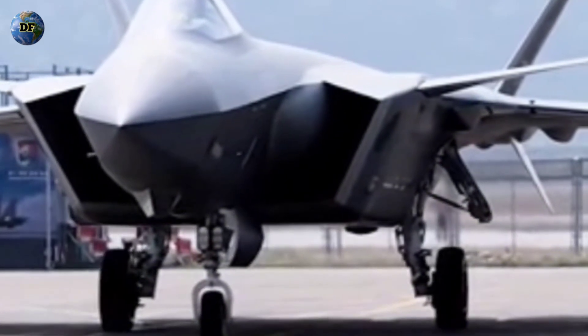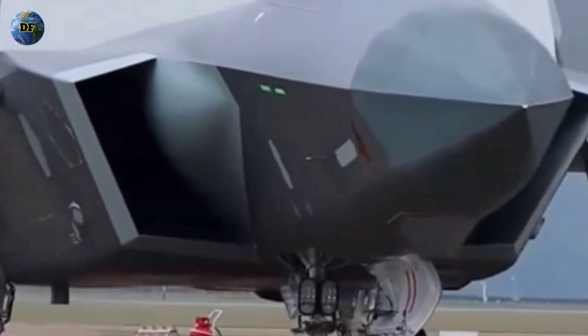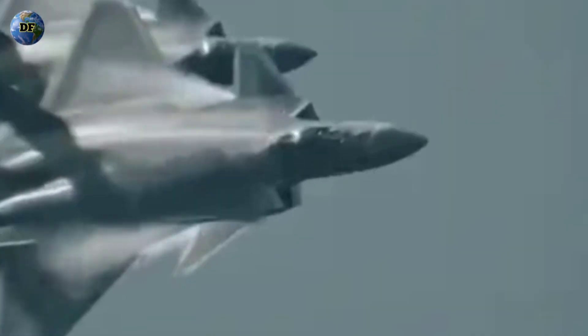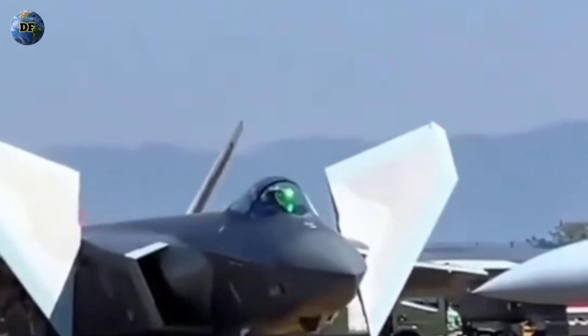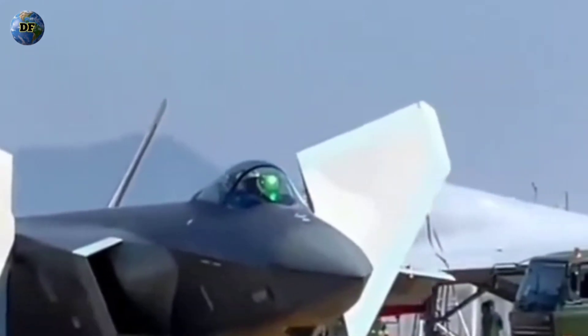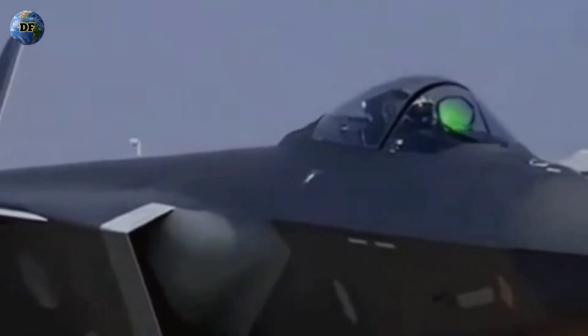The J-20's airframe borrows heavily from principles pioneered by the American F-22, with diamond-shaped wings and serrated engine nozzles designed to minimize radar cross-section. But while the West has had decades of experience perfecting stealth technology — from the F-117 Nighthawk to the B-2 Spirit and beyond — China's mastery in this field is relatively new. Reports suggest the J-20 uses radar-absorbent materials, or RAM coatings, designed to absorb electromagnetic waves. However, without direct access to classified performance data, analysts can only speculate on how effective these materials truly are. Still, it is undeniable that China has made remarkable progress, narrowing the technological gap faster than anyone anticipated.